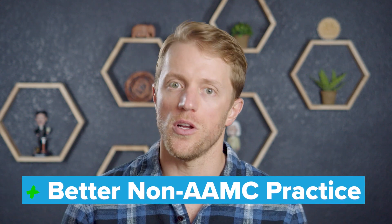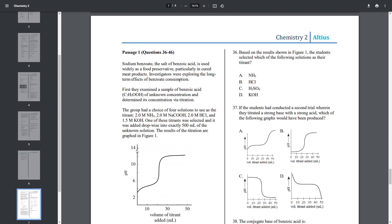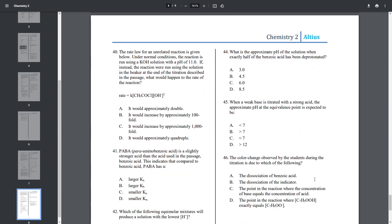And lastly, in comparing non-AAMC practice material between the two companies, we prefer Altius. They offer 10 proprietary full-length exams that are very, very good — so good, in fact, that other MCAT prep providers actually buy them off Altius to give to their students. They are very close to the real MCAT in terms of prompt difficulty, length, and content. So if you're a learn-by-doing type of student and plan to burn through a ton of practice work as you go, Altius could be a great choice, as you'll get all the AAMC materials plus a bunch of their high-quality practice questions.